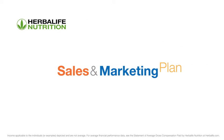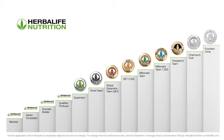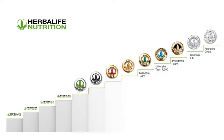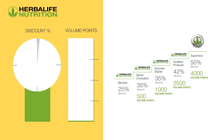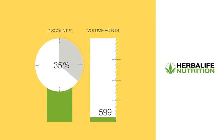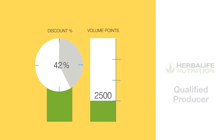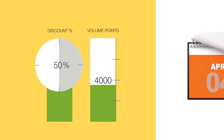The Herbalife Nutrition Sales and Marketing Plan is an important aspect of your journey to success. As you begin the business, you have the ability to supplement your income through the opportunities offered here. The discount you receive depends on your level in the Sales and Marketing Plan. When you join as a member, you will receive a discount of 25% on products. As you move up the Sales and Marketing Plan, your discount can increase up to 50% depending on the total amount of volume points accumulated per volume month.